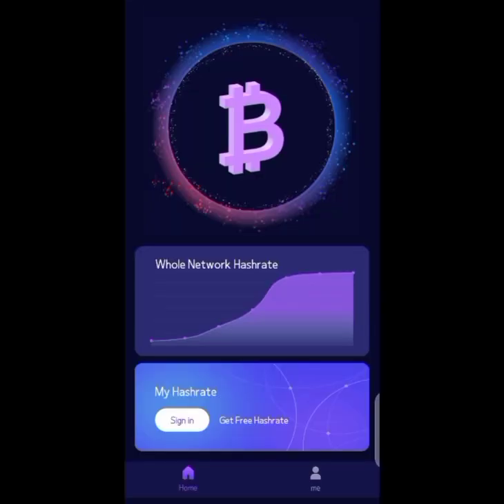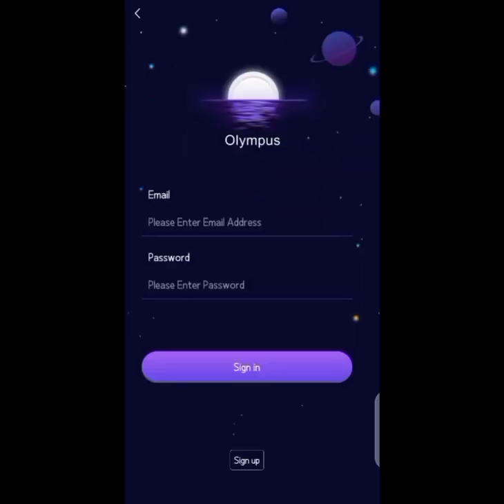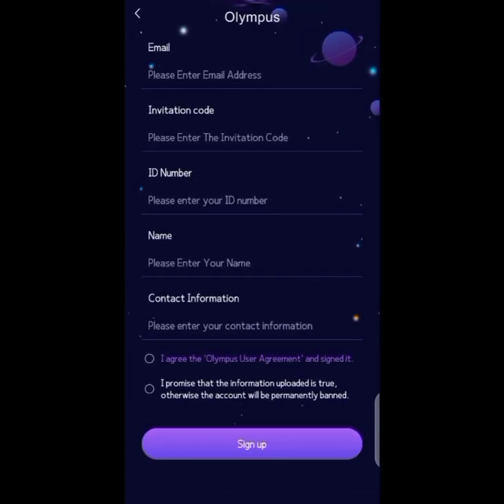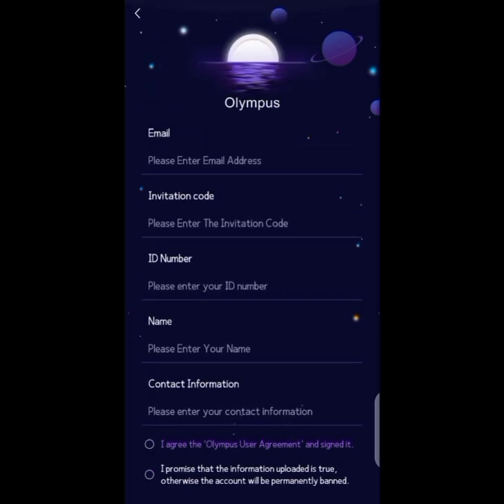To download the Olympus app, check the description — the link is there. I'm clicking on the sign-in button, but if you're a new user, click the sign-up button. On sign-up you'll see fields for your email, an invite code which will be in the description below, your ID card number, your full name as it appears on your ID, and your contact number.